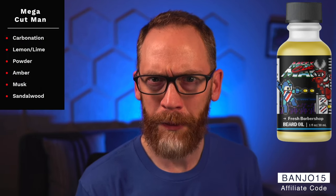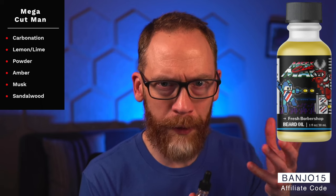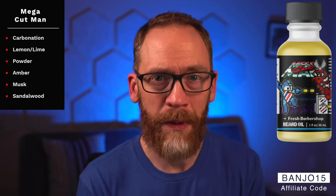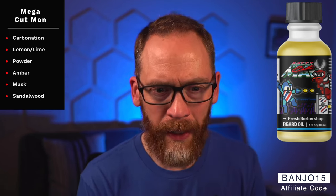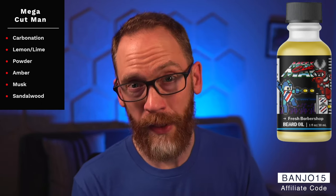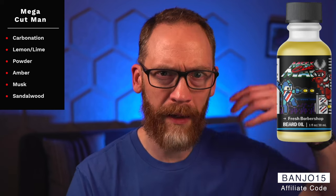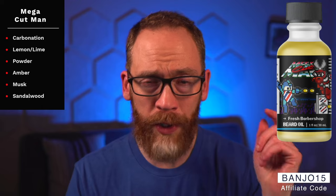The newest release is Mega Cup Man — I think this was a collab with Daniel, the Disney Beardsman, who loves barbershop scents. It's a very special twist on a barbershop: you get a Sprite or Mountain Dew vibe to start, then a little powdery note comes in, but it's mostly that lemon-lime carbonation feeling at first. Then it transitions into a barbershop scent once that fades, with amber, musk, and sandalwood as the base.